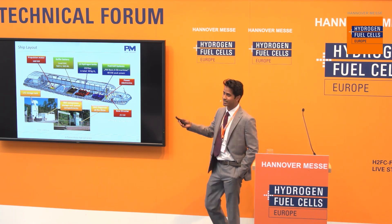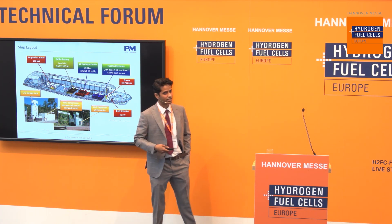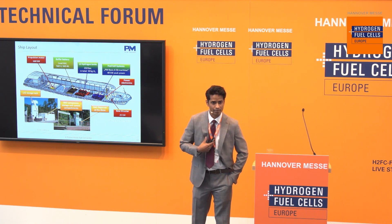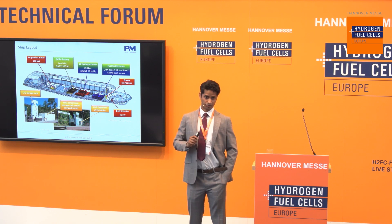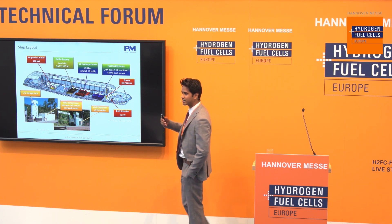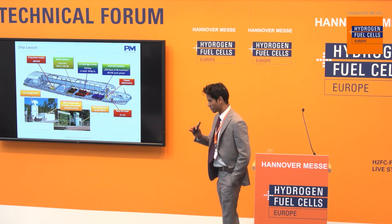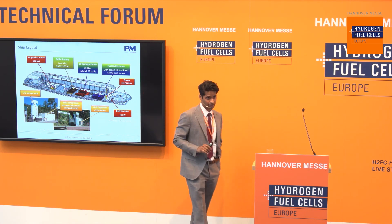That turned out to be somewhat of a bittersweet story. The ship operated perfectly fine for four to six years, but since we happened to be the only customers for the hydrogen refueling station, it wasn't much of a business case for the hydrogen refueling operators. After much discussion, they decided to take away the hydrogen refueling station, and now we have a ship with no hydrogen. Still, the learning and experience from that project is more valuable than any of this.